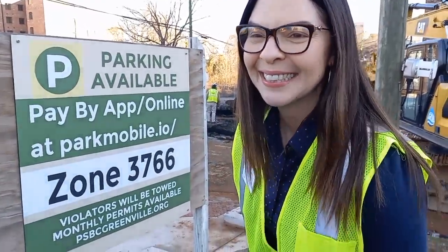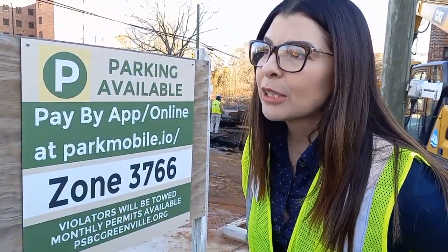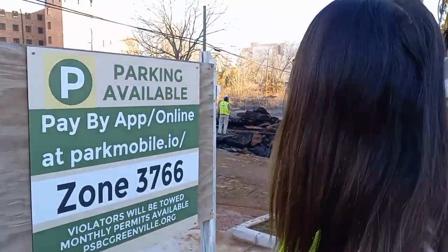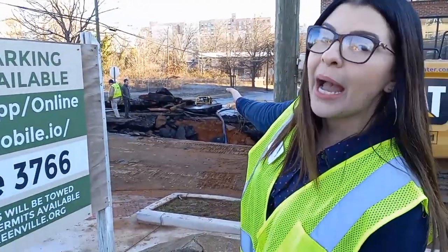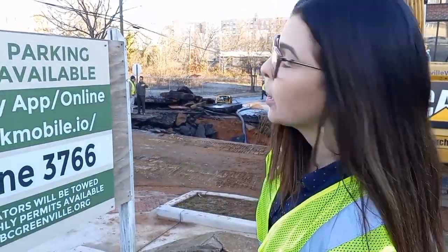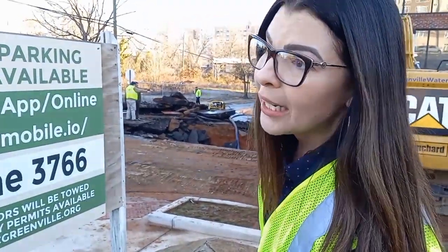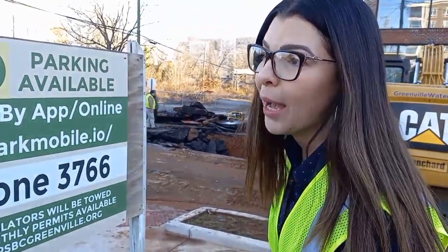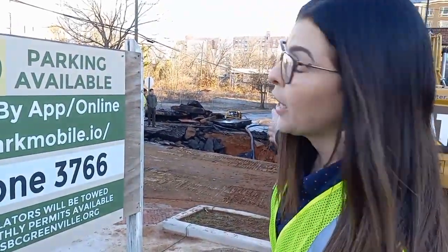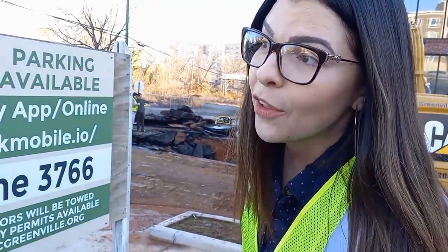Some apartment complexes nearby are without water. Do you know how long they'll be without water? We're estimating about eight hours for the fix. But once we get in — and you can see the water that's gushing out right behind me — they're dewatering, just trying to get all the water out of the hole and the debris. We've got a better shot of the 16-inch that's broken, but we're trying to get to the 42-inch to see if there's any damage. We're estimating about eight hours right now to get everything fixed, everybody back on, and the roads repaired to a safe manner. Once we're able to lay eyes on that 42-inch, we'll know better.